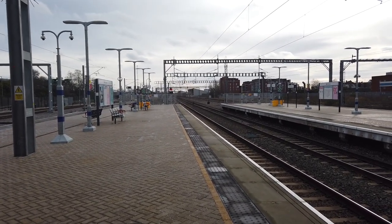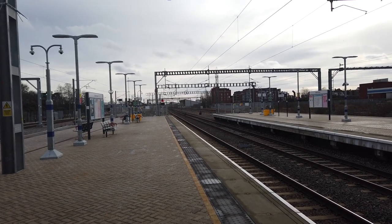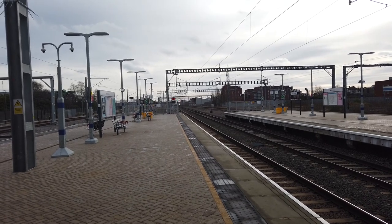Hello everyone, and welcome to Brent Cross West Station. At the time of recording, London's newest railway station opened in December 2023.